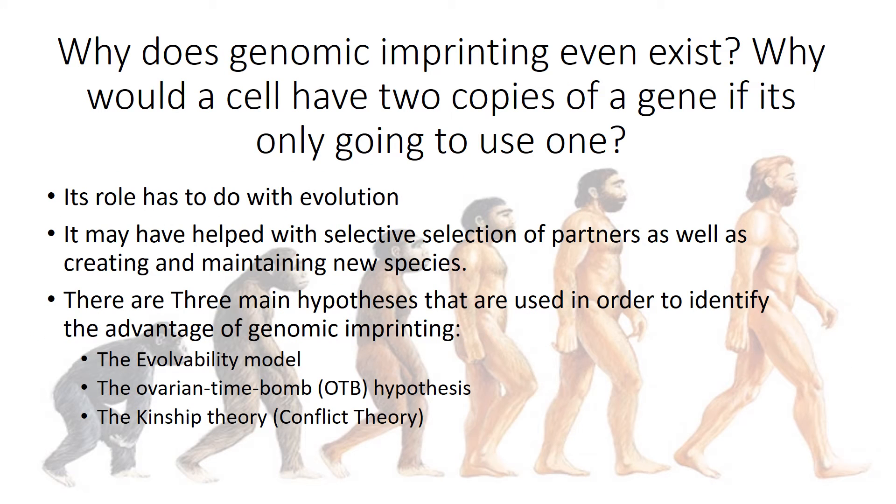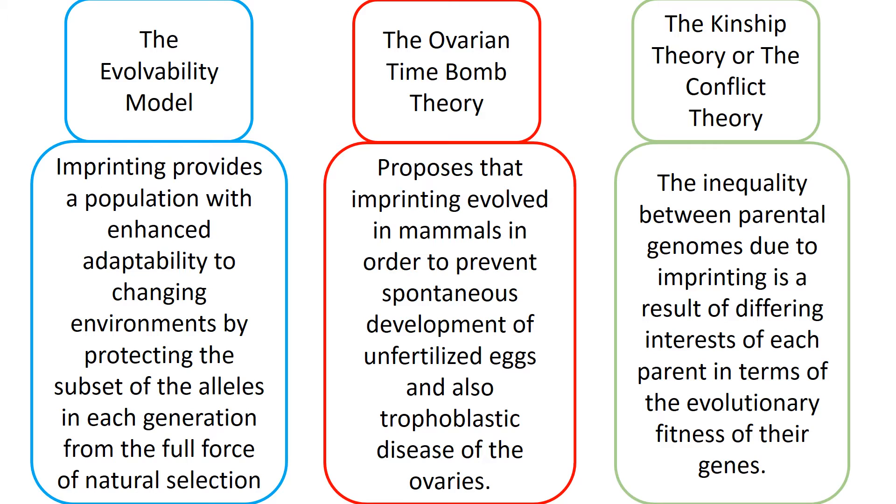So why does genomic imprinting even exist? Why would a cell have two copies of a gene if it's only going to use one? Its role has to do with evolution — it may have helped with selective selection of partners as well as creating and maintaining new species. There are three main hypotheses used to identify the advantage of genomic imprinting: the evolvability model, the ovarian time bomb hypothesis, and the kinship theory. The evolvability model proposes that imprinting provides a population with enhanced adaptability to changing environments by protecting a subset of alleles in each generation from the full force of natural selection.